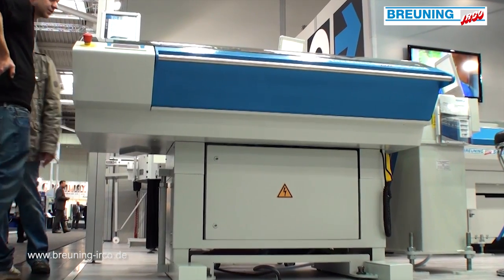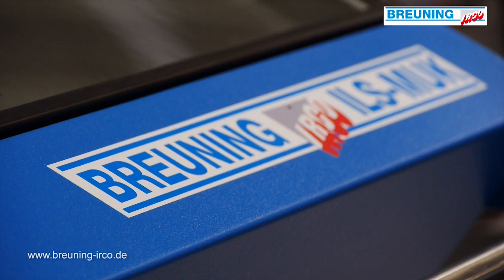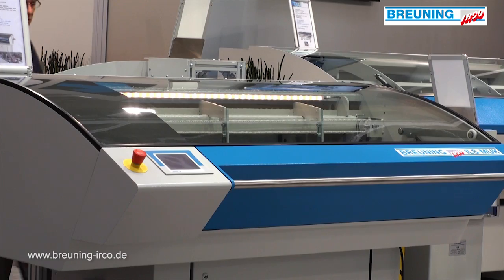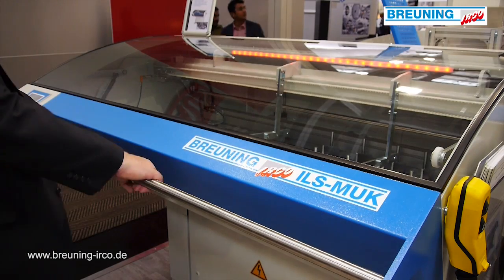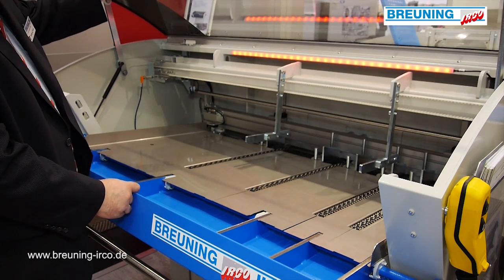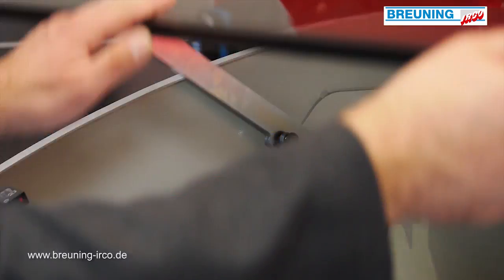Here you see the Irko automatic short bar loader ILS MUK 100. At first look you will immediately recognize the outstanding design, which is presented on all exhibition items here at the fair.